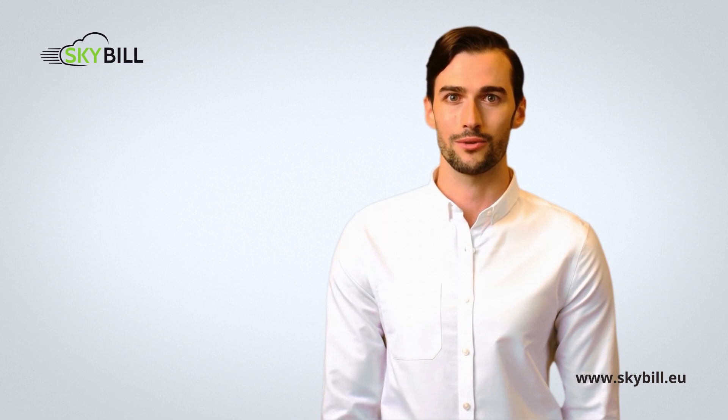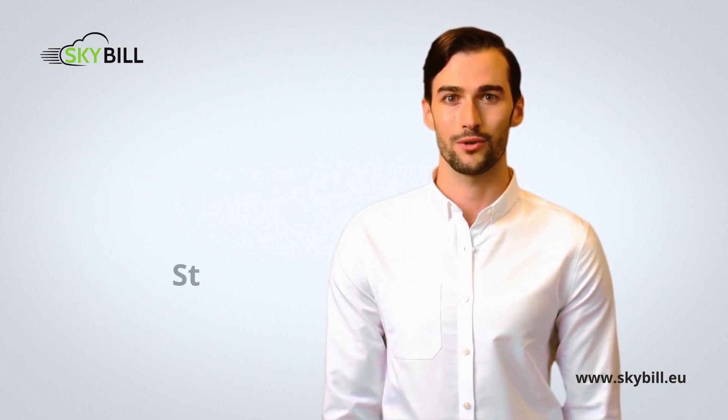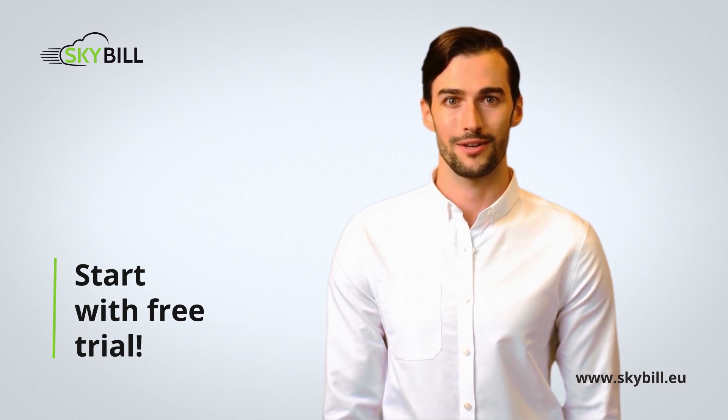Skybill is a fully integrated module. Thanks to the cloud-based out-of-the-box functionality of Skybill, you can get up and running in days, not months or even years. Start today with a free trial at skybill.eu.